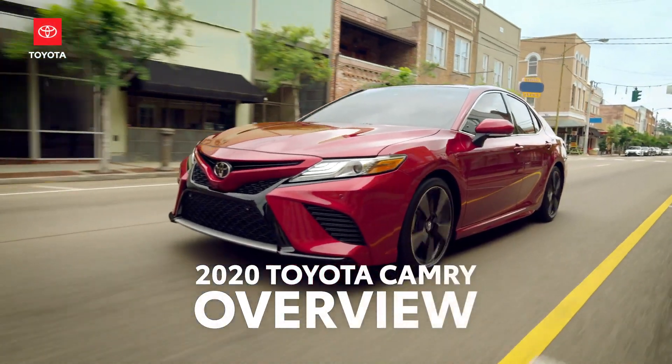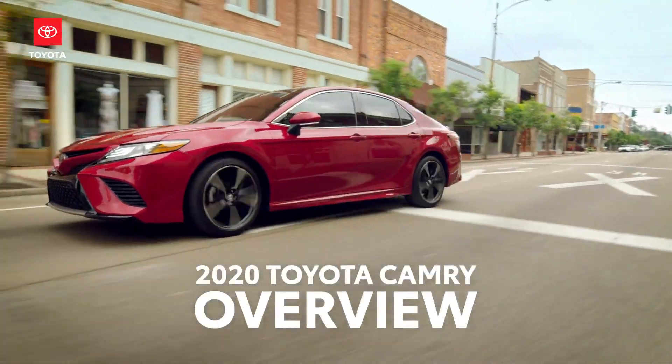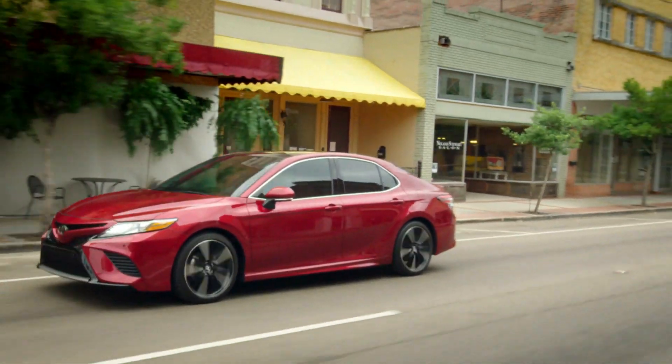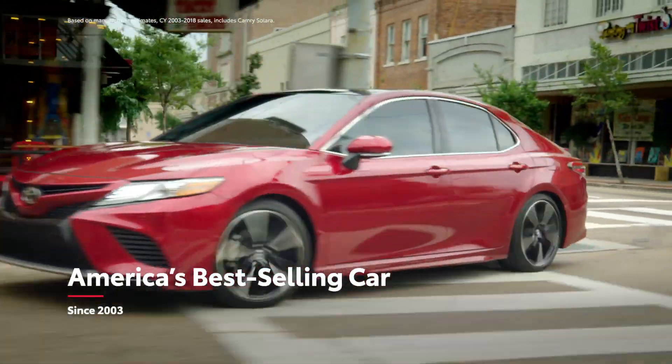This is the eighth generation Toyota Camry. Since its introduction nearly 40 years ago, Camry has been a key player in the global auto market, and it's also been America's best-selling car since 2003.